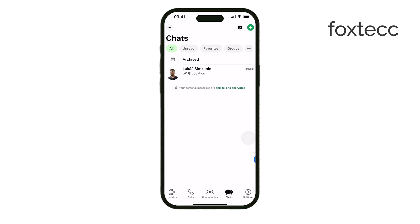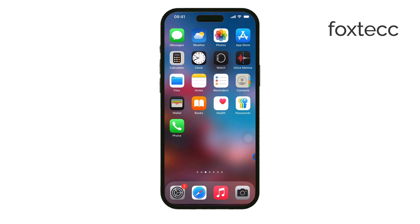And that's all there is to it. Now you know how to send your location in WhatsApp, whether it's a one-time share or live tracking. If this video helped, don't forget to like and subscribe for more useful tutorials.